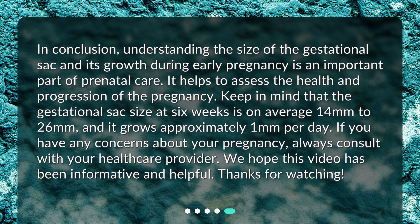In conclusion, understanding the size of the gestational sac and its growth during early pregnancy is an important part of prenatal care. It helps to assess the health and progression of the pregnancy. Keep in mind that the gestational sac size at six weeks is on average 14 millimeters to 26 millimeters, and it grows approximately one millimeter per day. If you have any concerns about your pregnancy, always consult with your healthcare provider. We hope this video has been informative and helpful. Thanks for watching.